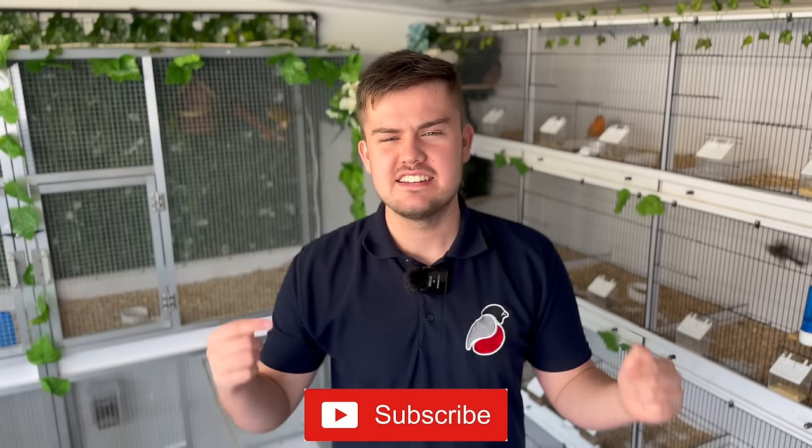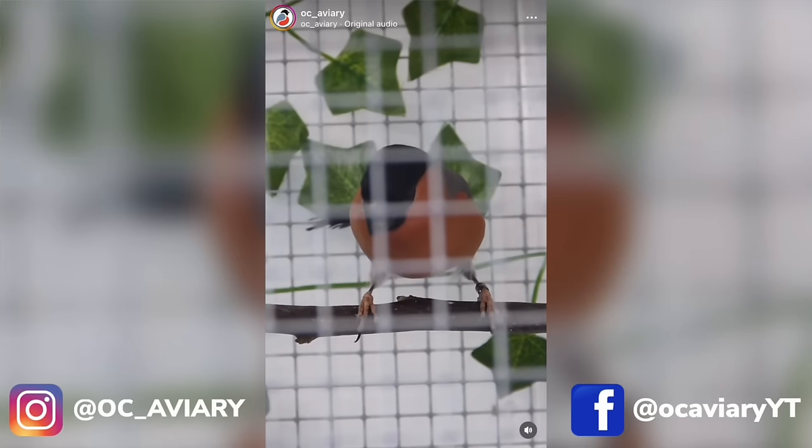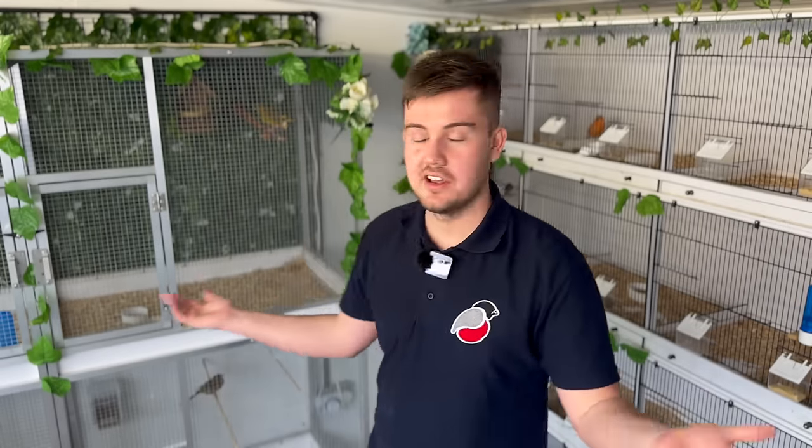That's all we've got time for in episode one of Breeding British Birds series four. If you'd like to follow the progress of all our birds throughout the breeding season, please subscribe, leave a like on this video, and follow us on social media — Instagram, Facebook, and TikTok — for regular updates and behind-the-scenes footage. Thank you very much for watching, I'll see you in the next one.